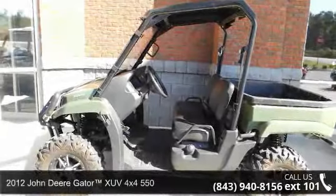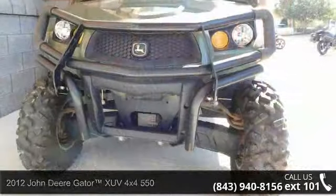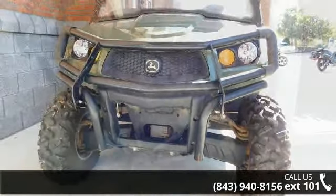Up for sale is a 2012 John Deere Gator XUV 550. This ATV is ready for the off-road, designed to take on the most challenging of terrain.